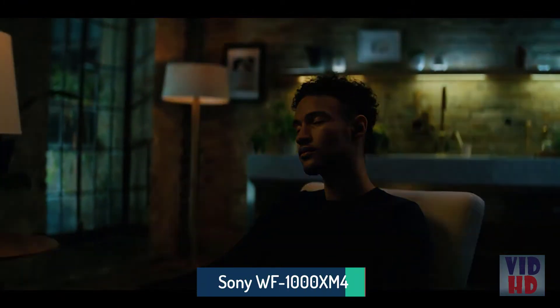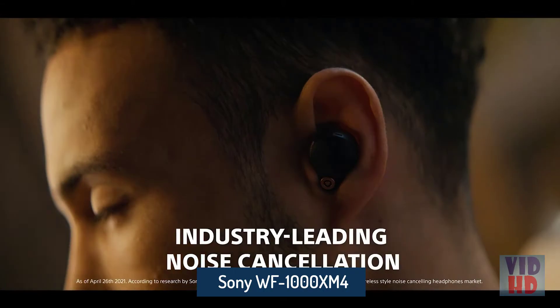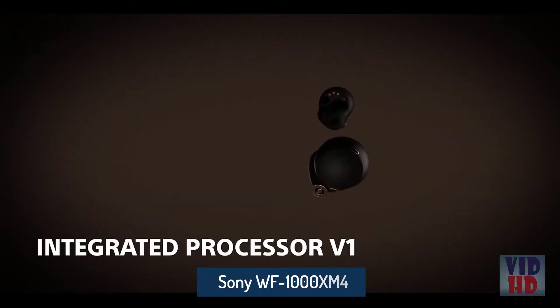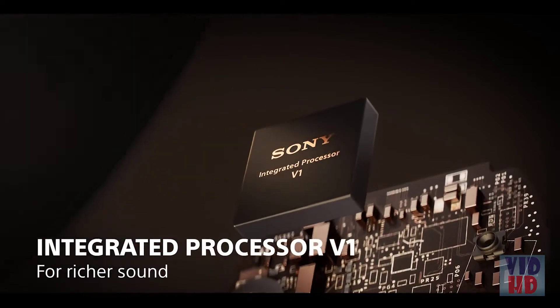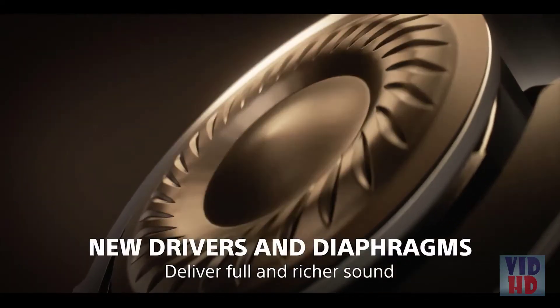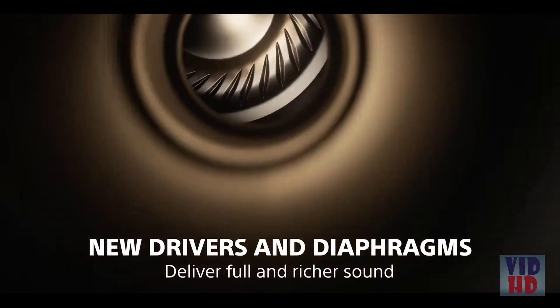The WF-1000X Mark IV features Sony's best noise cancelling technology. It's a new design from the ground up and features the integrated processor V1. This processor was specially designed to cancel more noise than ever, and it's paired with high performance drivers, new noise sensing microphones, and innovative noise isolation tips.